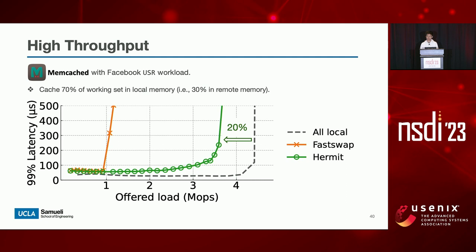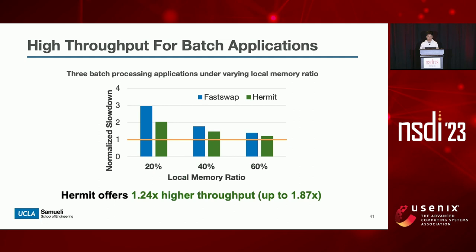Compared to the ideal local-memory-only case, Hermit enables applications to run on remote memory with only 20 percent performance difference. We also evaluate other latency-critical applications on Hermit, and they also show a similar trend. Feedback-directed asynchrony and batch reclamation also help Hermit improve throughput for batch processing applications. Under varying local memory ratios, Hermit consistently outperforms FastSwap, offering an average of 1.24 times higher throughput.